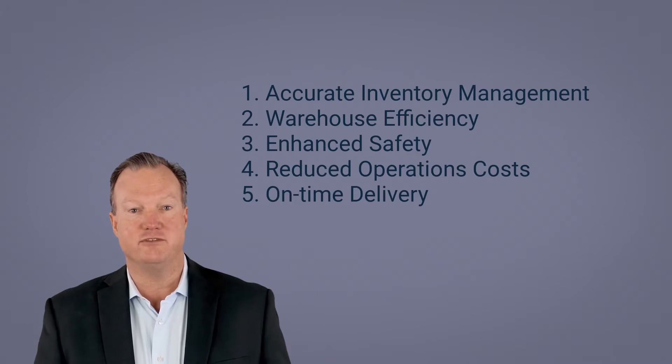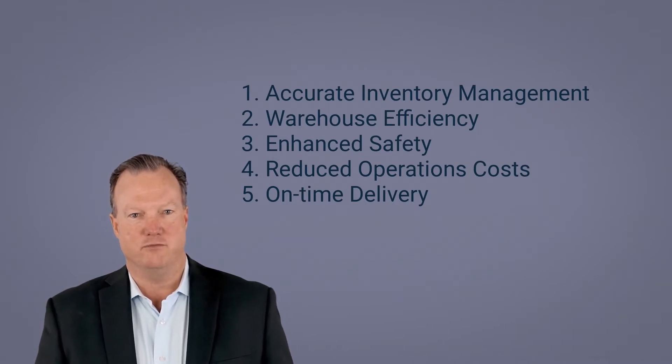Some example applications of AI in the supply chain are: 1. Accurate inventory management. 2. Warehouse efficiency. 3. Enhanced safety. 4. Reduced operations costs. 5. On-time delivery.